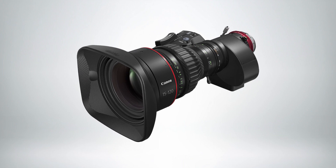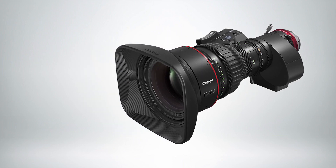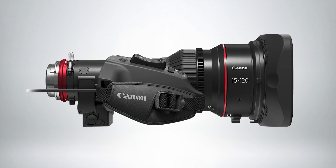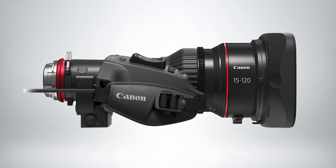The CN 8x15 IASS, otherwise known as the Cine Servo 15-120, is the latest addition to Canon's superb line of Cinema EOS lenses. Our first 8K Cine Servo lens, the 15-120 offers an incredibly versatile focal length for a range of cinema and broadcast productions, and can be extended up to 180mm with the built-in 1.5x extender. It features a fast T-stop of 2.95 from 15 to 90mm, then ramps to T3.95 after that, keeping the lens compact and lightweight at 7.5 pounds. Natively covering Super 35 sensors, the 15-120 can also cover full-frame cameras when the 1.5x extender is engaged.